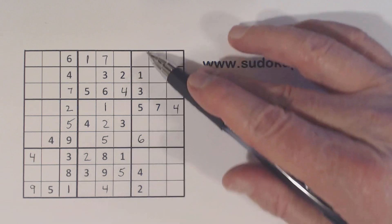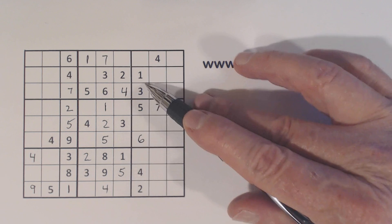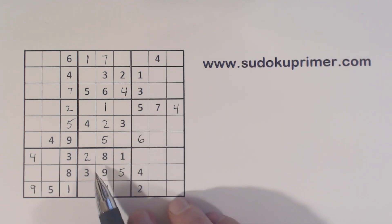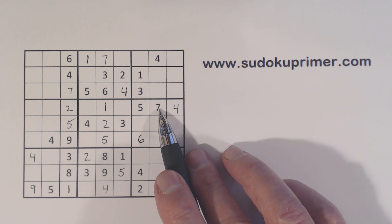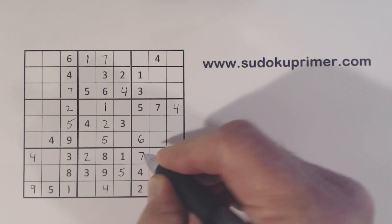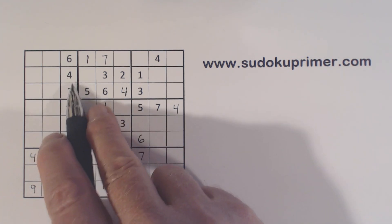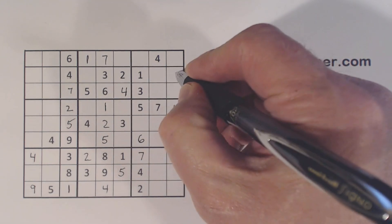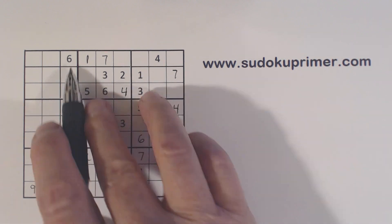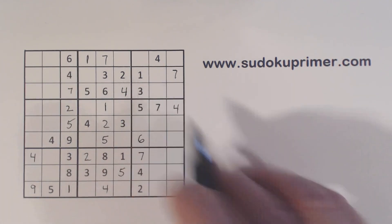Now let's look at column 7. We're missing 1, 2, 3, 4, 5, 6, 7, 8, and 9 — checking what's placed. We've got a 7 here and a 7 there, so neither of these can be a 7, so that's a 7 right there. And with that 7, we've got a 7 here and a 7 here, so that's another 7. With that 7 there, we've got a 6 here and a 6 here, so that's a 6.